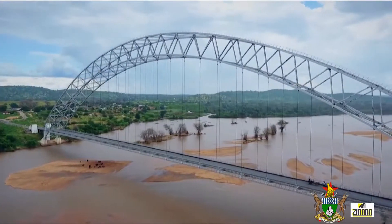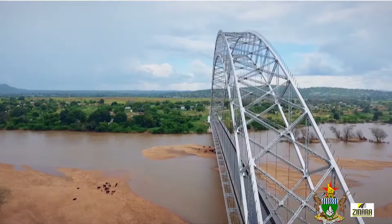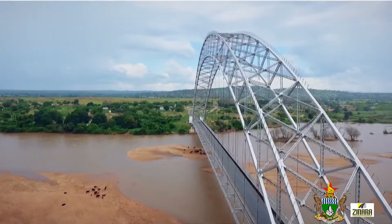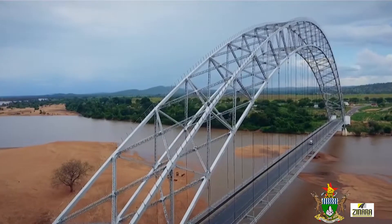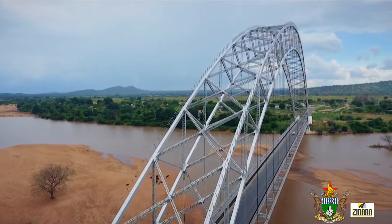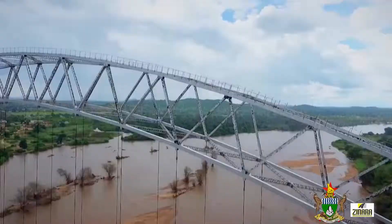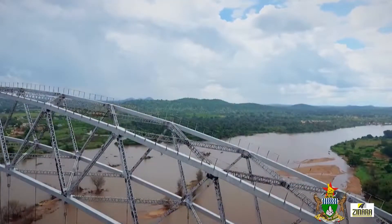Bershnav Bridge offers passage across Zimbabwe's second largest river, the Save River, which flows into Mozambique and finally into the Indian Ocean. It serves as a crucial crossing point between the Masvingo Province, which links with Great Bridge Border Post, and the Manicaland Province, which links with Mozambique.